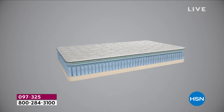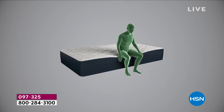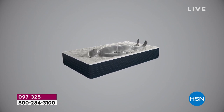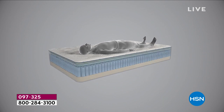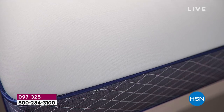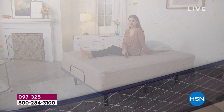Sit in this bed and get all those layers of luxury — the best of both worlds. Coils for support, longevity, and strength. All those layers of foam supporting every curve of your body. There's a 30-day satisfaction guarantee, and if you are not satisfied, HSN will make it right for you. You do not have to put the mattress back in the box — we'll take care of it, just call customer service.